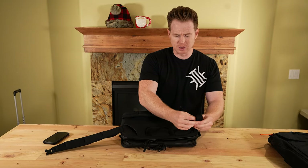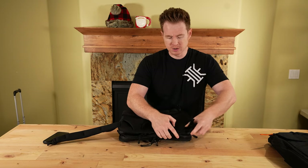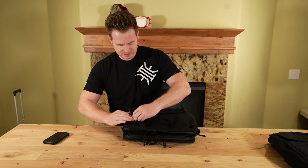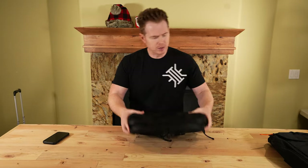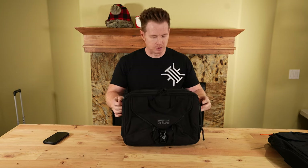Things are changing — backpacks are becoming more acceptable in a business casual situation. But if you want more of that traditional look, you can roll with this just as a briefcase. They also have some durable plastics with D-rings at strategic points on the edges. If you want to carry it briefcase style or messenger bag style, you can do that.